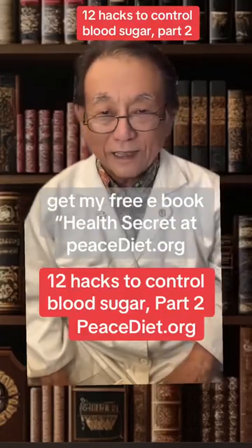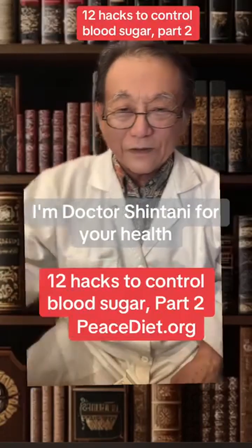get my free e-book, Health Secrets, at peacediet.org. I'm Dr. Shintani for your health.